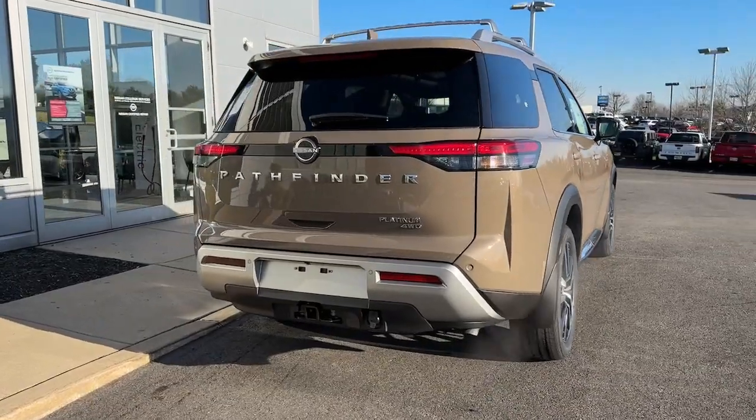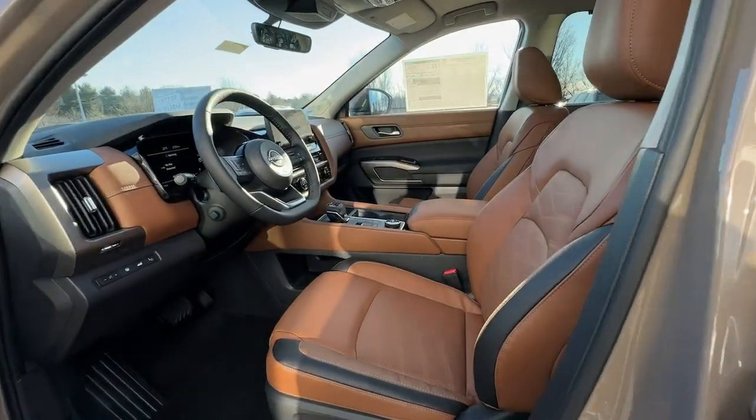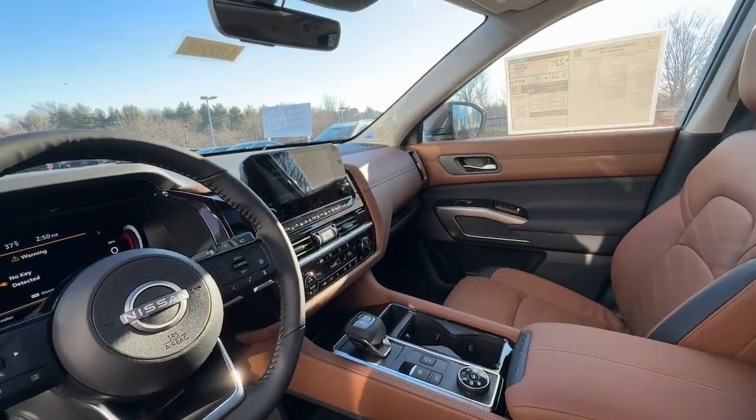Capability intersects with comfort in this well-equipped Pathfinder. See for yourself when you take it out for a test drive. Our professional staff looks forward to giving you excellent service.